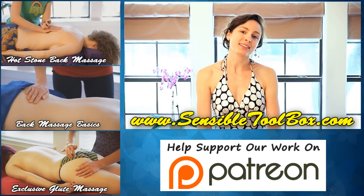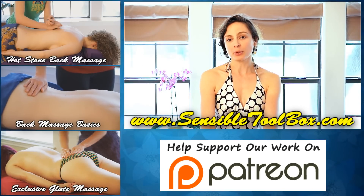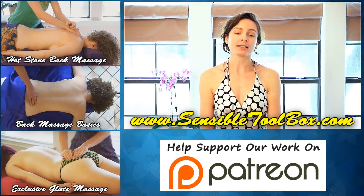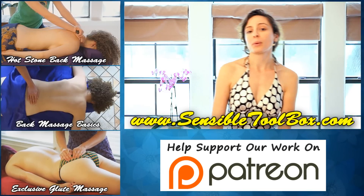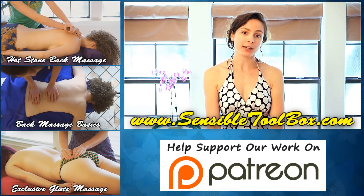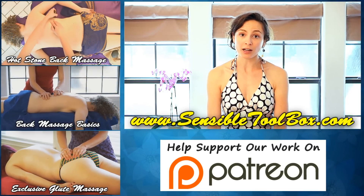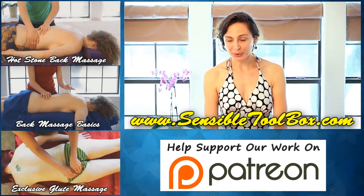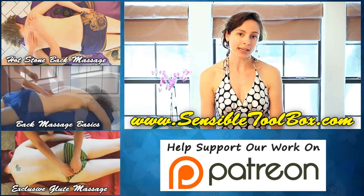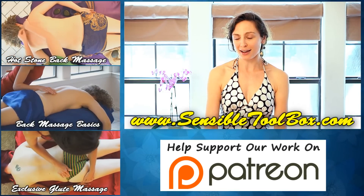Thank you so much for watching. My name is Melissa LaMunnion. I hope you're able to take some of these relaxing tips home with you to help with your back pain. Go ahead and like this video, subscribe to Psyche Truth so you can catch all of our upcoming content and exciting new videos. If you want to see more of me, my website is sensibletoolbox.com.